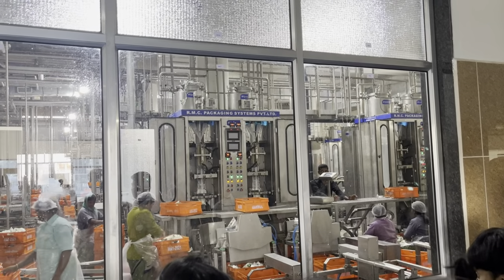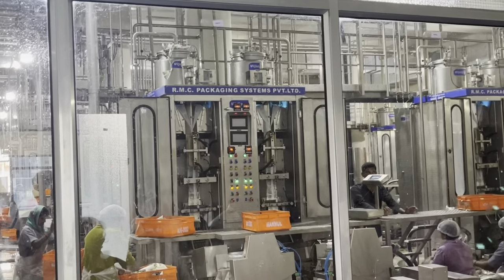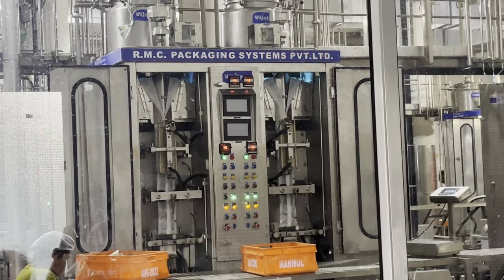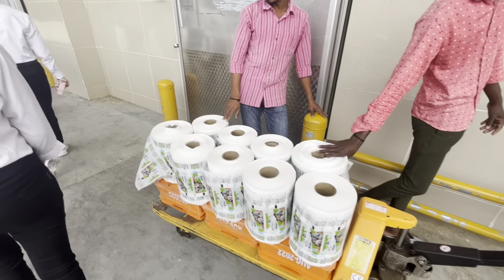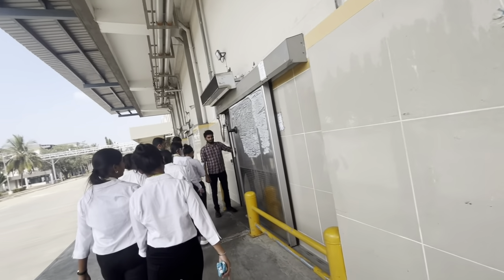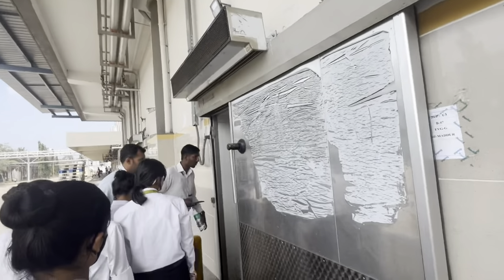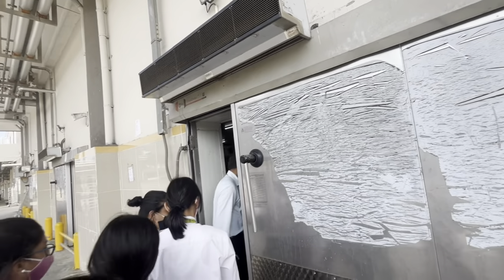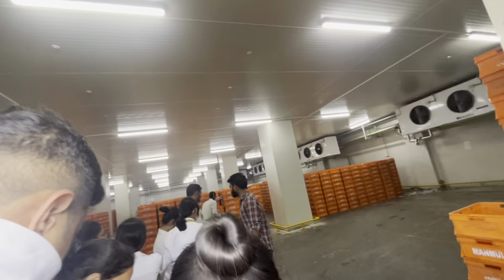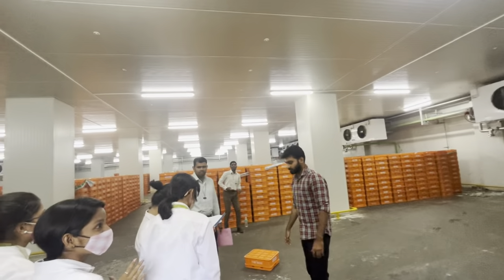In the machine, you can see it is automatically filled with milk and the packets are sealed. These are the packing rolls stored in this place. And this is the cold store — after packing the milk, it is stored in the cold store, which is controlled by temperature.